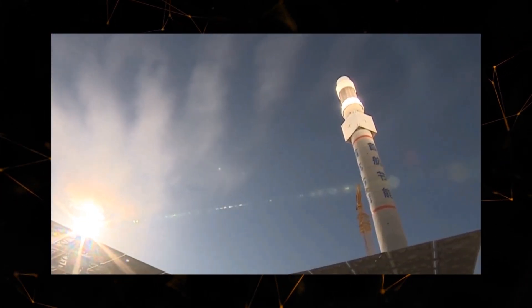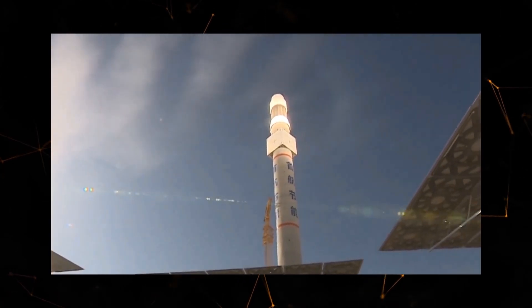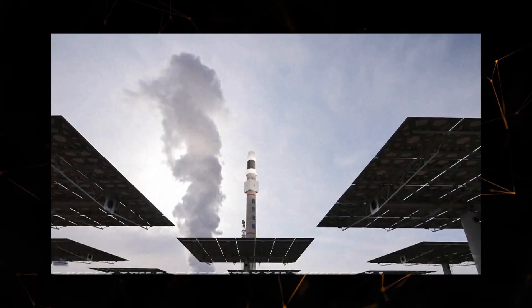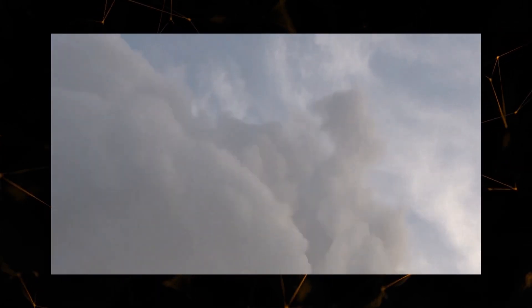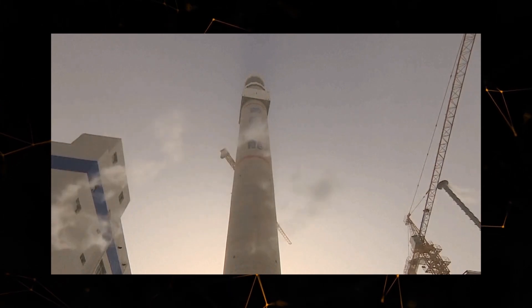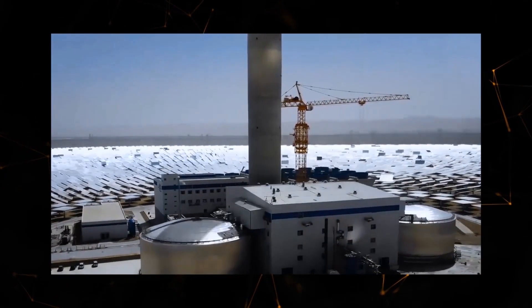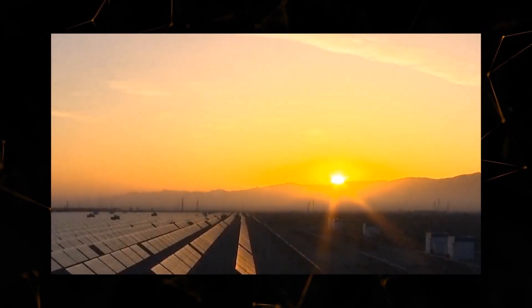Therefore, scientists and engineers from the Chinese company decided to bet on the other, less developed side of solar energy. They decided to try to get electricity not directly, but more traditionally, through heating the coolant. Their work resulted in the world's tallest technology tower. To create it, they had to spend several years on research and careful selection of building materials, since ignoring the temperature difference at altitude and general weather conditions could cause the building to collapse just a few hours after installation.